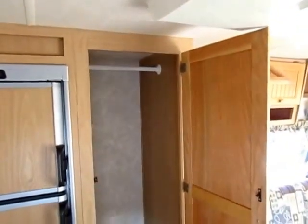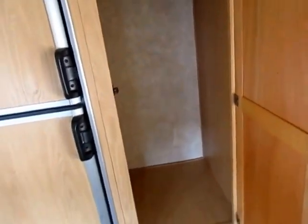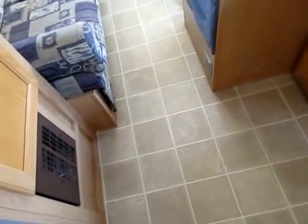The big closet right here — the tricky part with hybrids is you don't have room around a queen bed to have a wardrobe closet, so they have to get creative. I like that this one is really tall; it gives you space to have a little broom in here to brush it out quickly. This is all linoleum flooring, no carpeting, so that's going to be easier to manage.